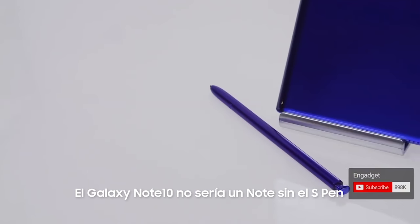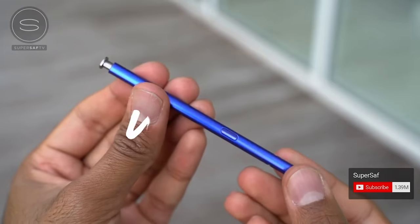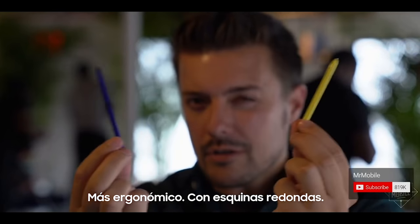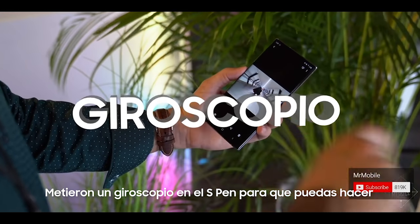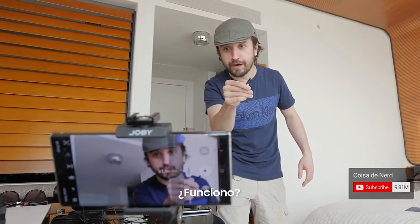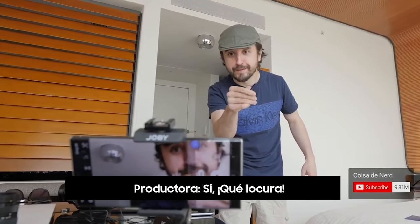A Galaxy Note wouldn't be a Galaxy Note without the S Pen. This is really what makes the Note series unique. More ergonomic rounded corners. It put a gyroscope in the pen so you can do this. Zoom! Funcionou? Gente, que loucura!